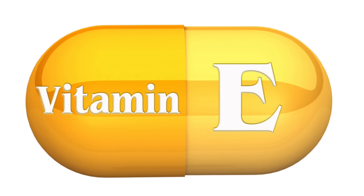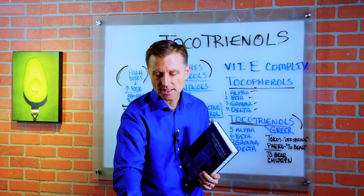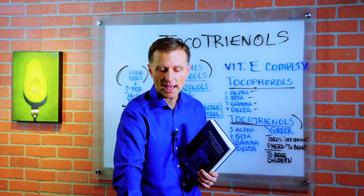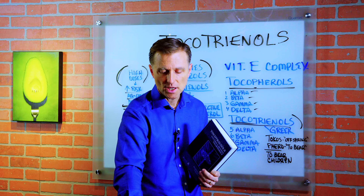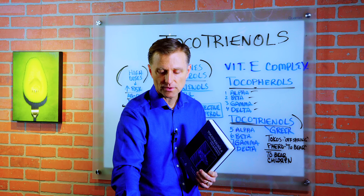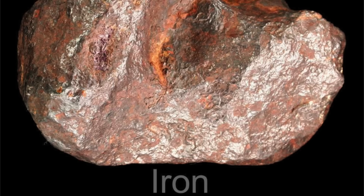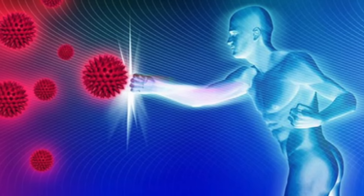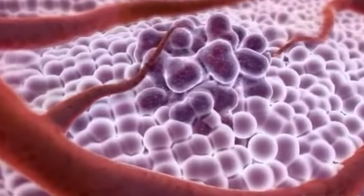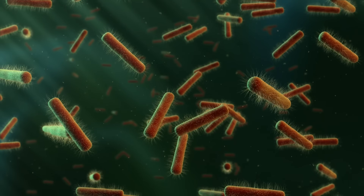The benefits of taking the complete complex are immense: anti-cancer properties, anti-cholesterol, very powerful antioxidant properties. Tocotrienols are 50 times stronger than tocopherols, especially when dealing with the oxidation of iron in the body. It creates immune improvements, is anti-tumor, supports the cardiovascular system, is anti-microbial, and the list goes on and on.